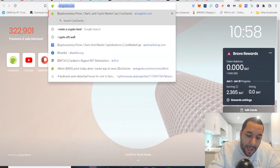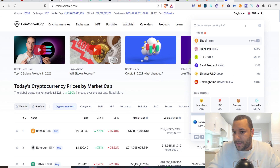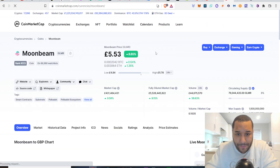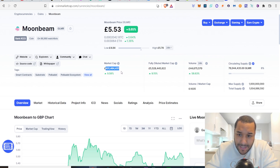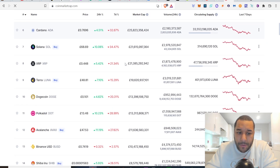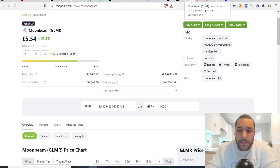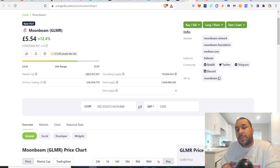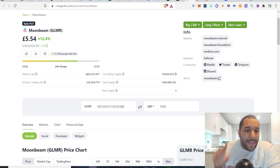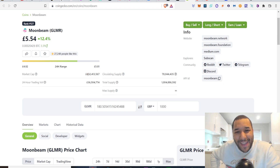Let me quickly check CoinMarketCap — sometimes CoinGecko and CoinMarketCap show different things. Searching Glimmer, Moonbeam — it comes up right away: £5 a piece, 430 million market cap. This is a mid-sized cap. Moonbeam could sit up in the top 10 — I don't know when, but if it did, Dogecoin right now is at 13 billion. If Moonbeam gets there, 10x is 4.3 billion, so you could be talking around 30x gains — roughly £150-160 per token for Moonbeam if it does a 30x.